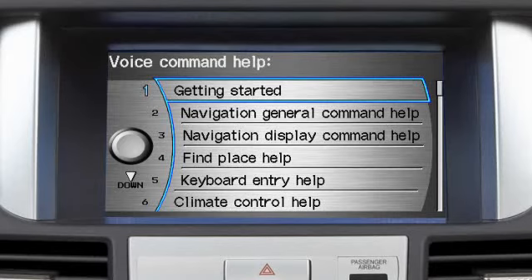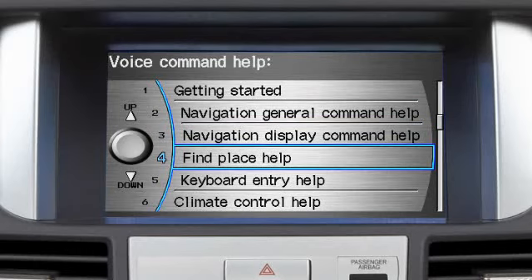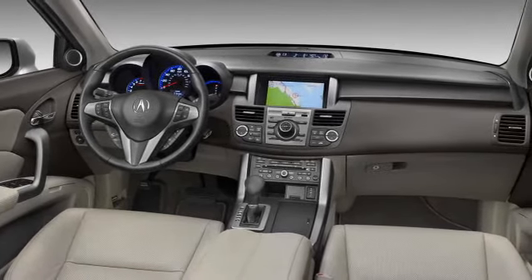For a list of all available voice commands, press the talk button and say "voice command help." The navigation screen will give you a full list of commands, categorized by subject, to help you find what you're looking for. Once you learn a few commands for each system, it will all become second nature to you.